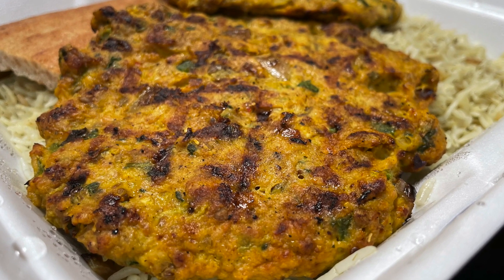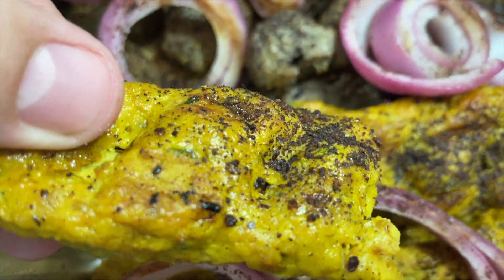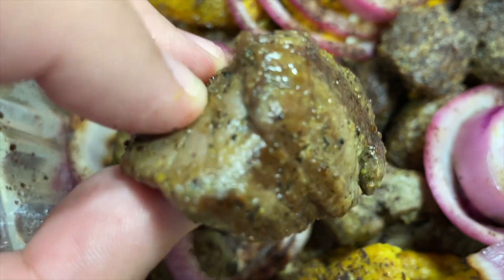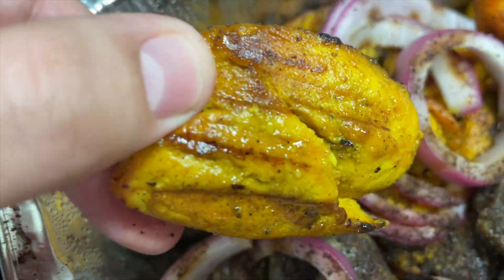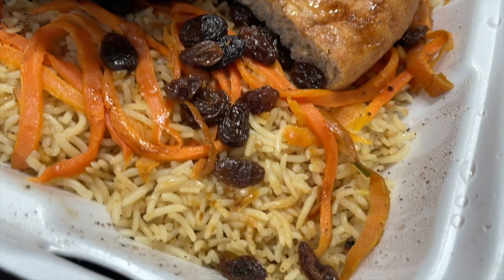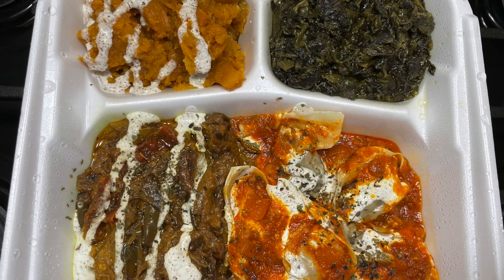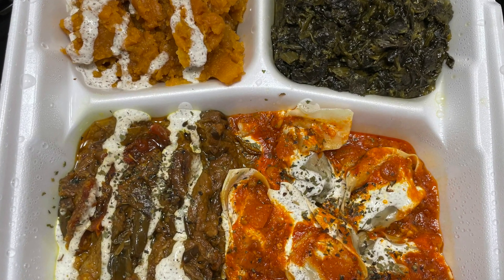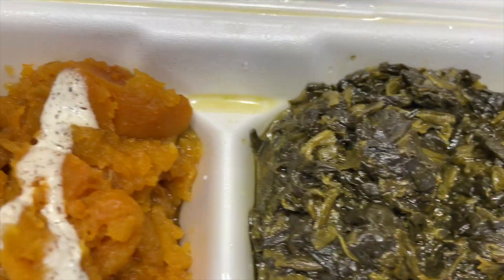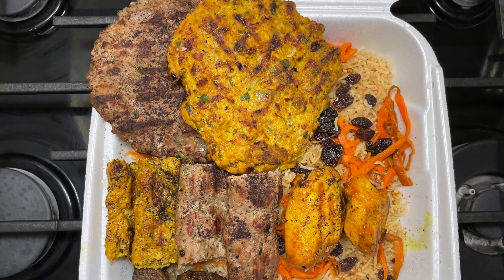Today we're gonna be trying their chicken and beef chapli kebab, their chicken shami kebab, their beef shami kebab, their lamb kebab, and their chicken shish kebab. We also got a couple of their rice dishes — one dill rice and one with brown rice with carrots and raisins. For appetizers, we got their mantu, their ashuk, their burani kadu, and their burani banjan. Let's get started with this amazing meal — what a blessing!